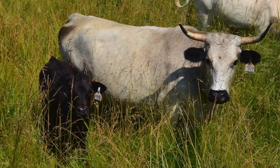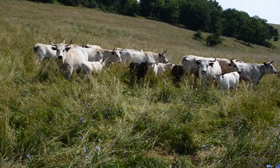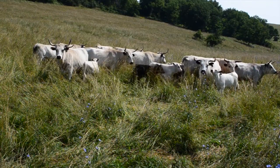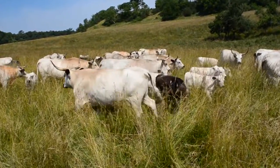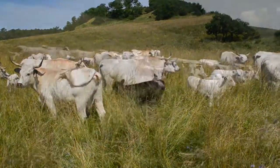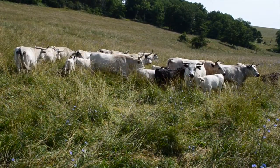They are generally fairly easy to work with, easy calvers, but they still have a little bit of that wildness left in them. We don't grain them at all. We feed them hay in the winter down here in the valley, but they stay out all winter long.